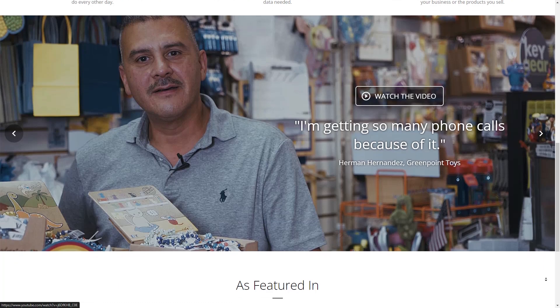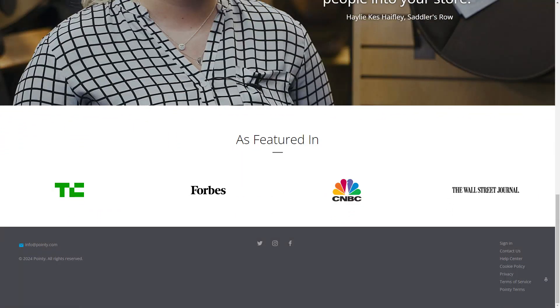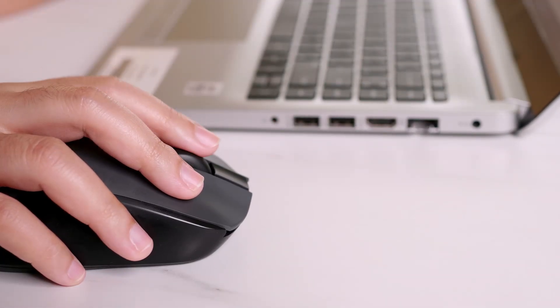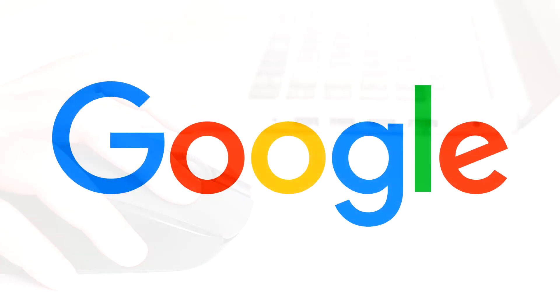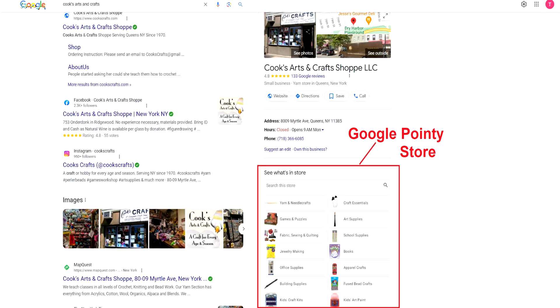It eliminates the extra work associated with e-commerce stores such as product data entry and product photography. You can show potential customers what's available in your store, since many of them use Google to check whether stores near them stock the products they want. Your products can appear in organic search results and on your business profile on Google's search and maps, making it easier for customers to see what you sell before visiting your store.